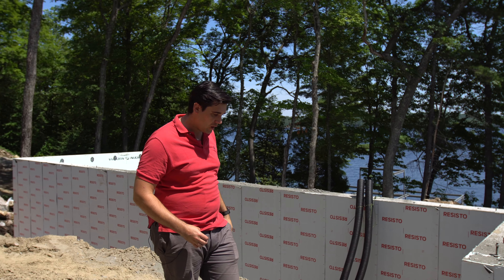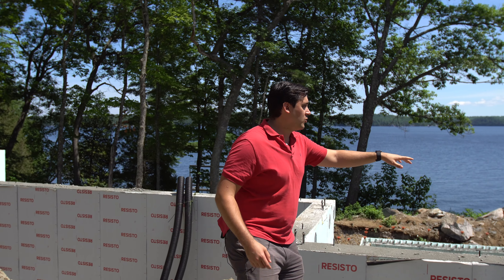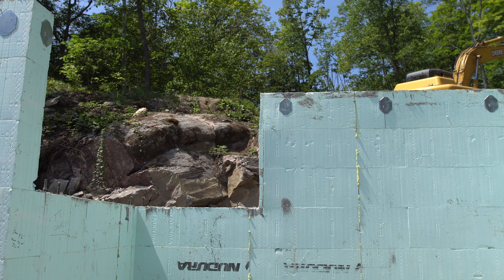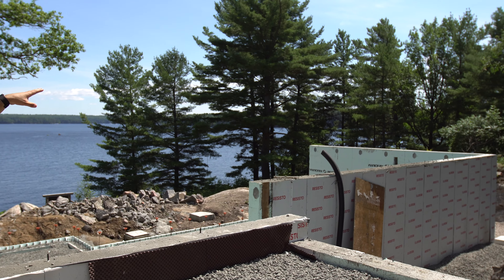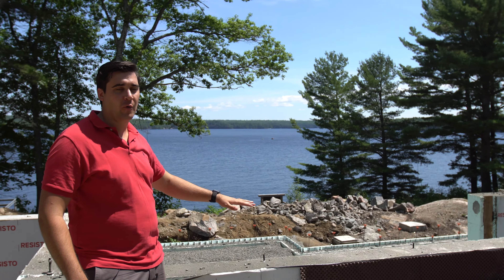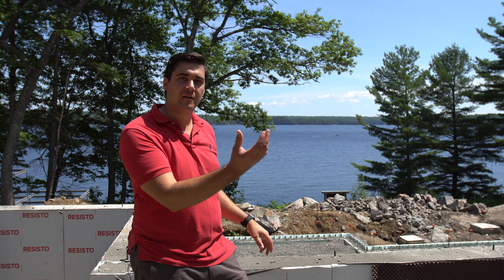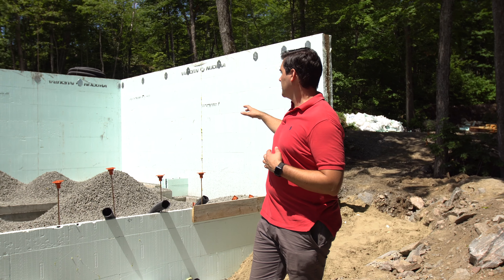Another feature to point out: you can see how the foundation drops down in the corner here. We're actually dropping the window down halfway to the basement, and there's going to be glass going down where the stairs are to let light into the basement.